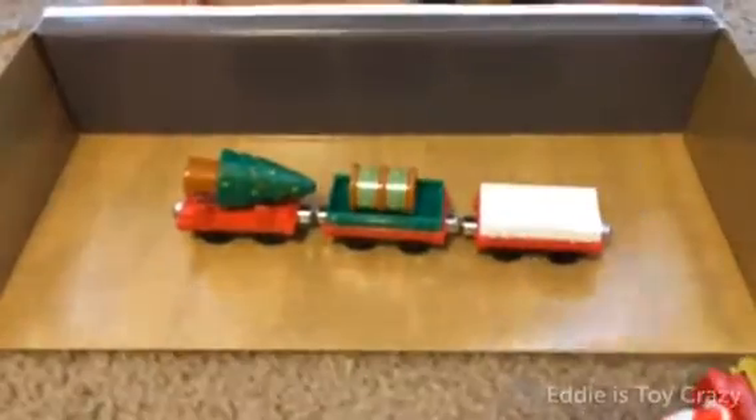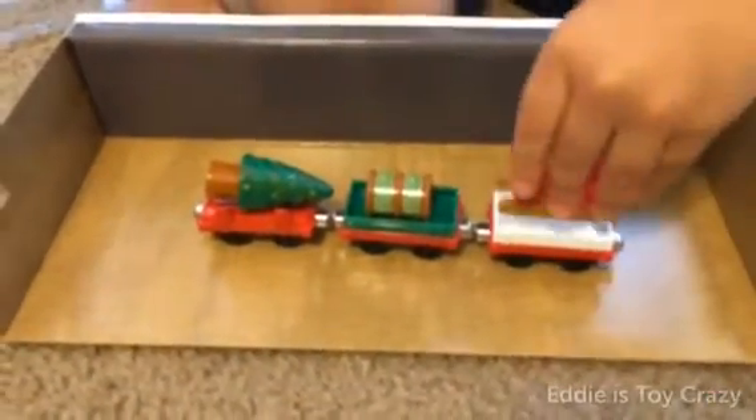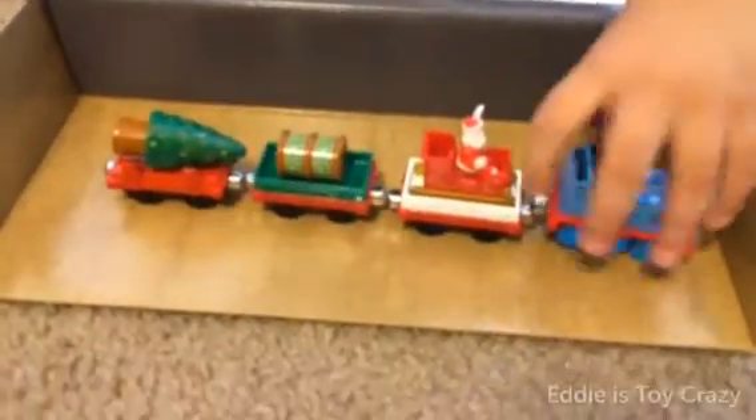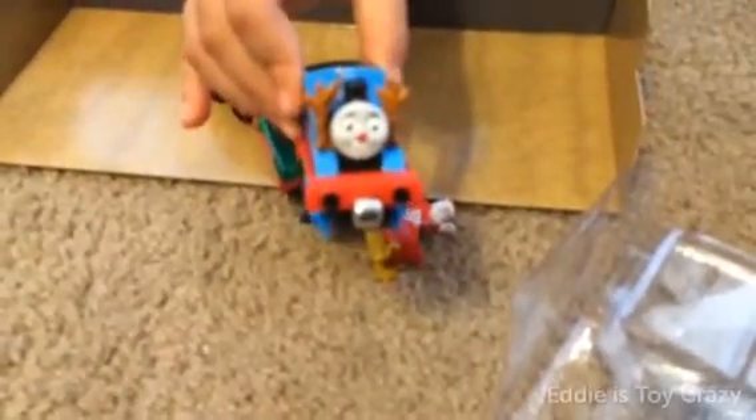What comes next? Someone special. Who's that? Santa Claus. And there is Thomas looking like a reindeer. Oh, she closed it up. Let me see. Hold Thomas up so I can show everybody what it looks like. He looks like a red-nosed reindeer.